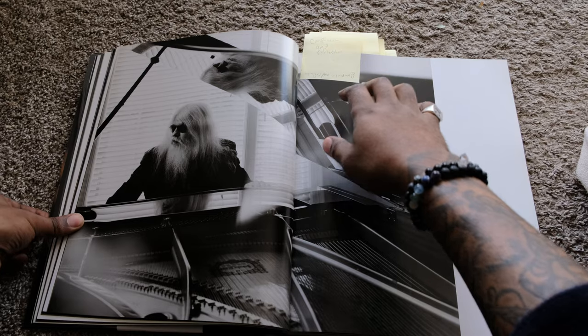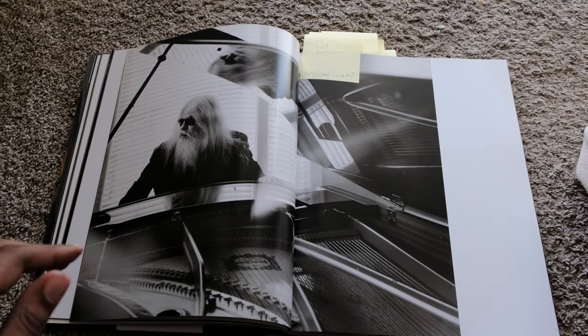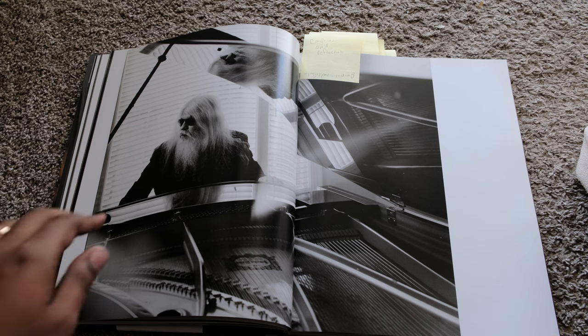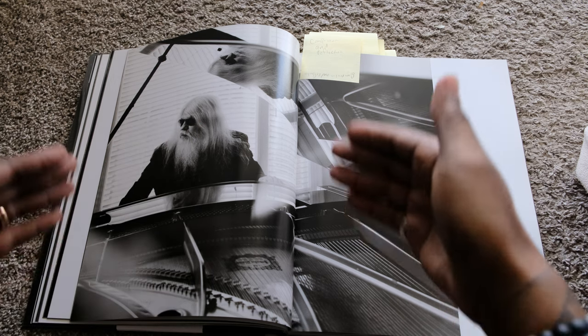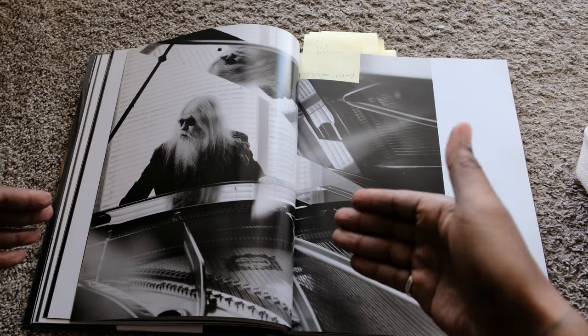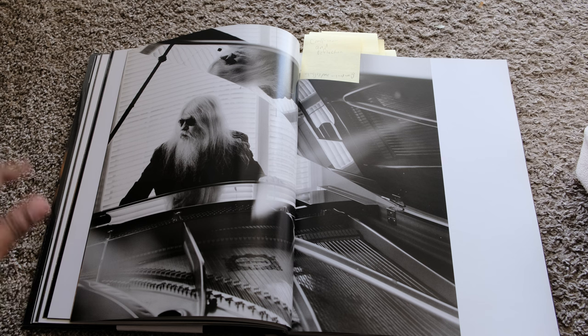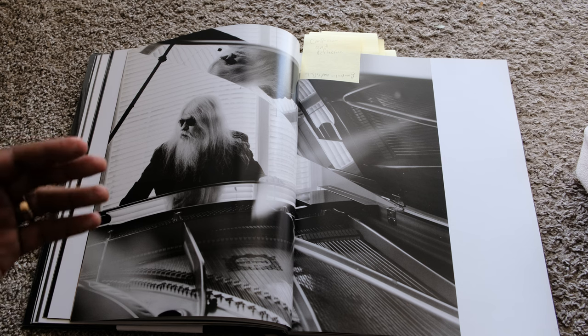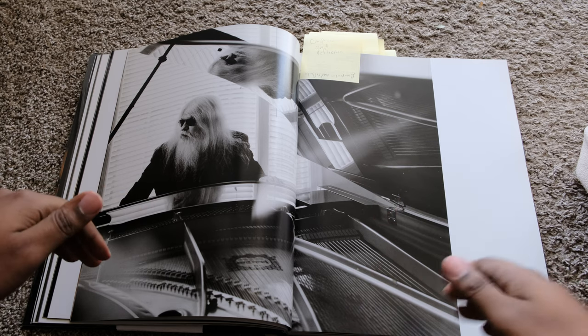So this photo is dope. You can see just all the leading lines from everything on the piano, plus the reflection up here. He's framed in the window, he's framed in the piano — like there are frames within frames within frames. And then the subject matter himself: fantastic. The hair, the texture, the sharp lines from the piano.